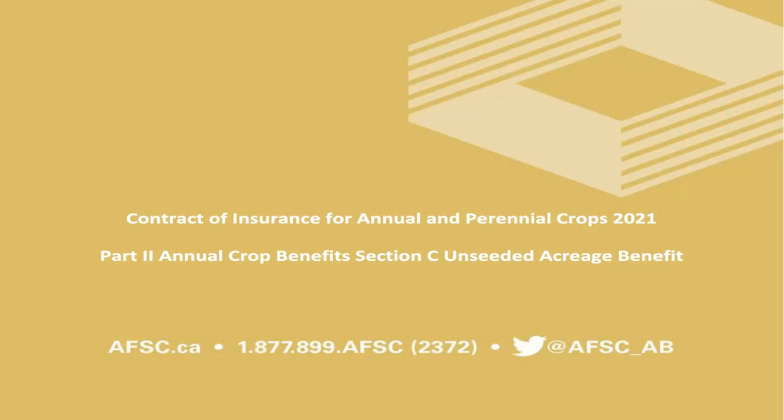For more information or to update your declared acres, please contact your local branch. Alternatively, you can update your declared acres using your online AFSC Connect account. Thank you.